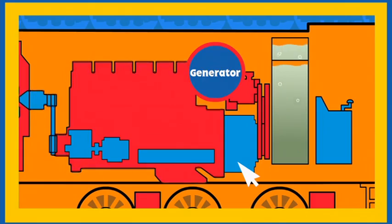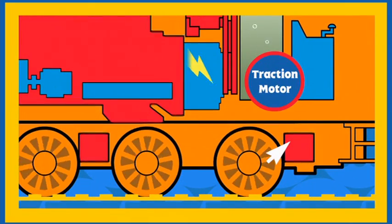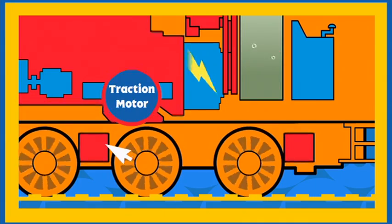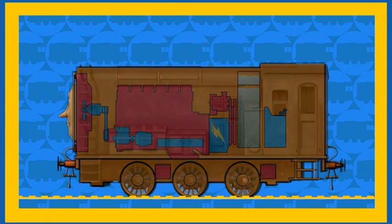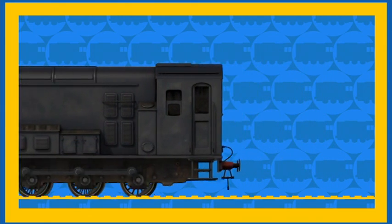The engine powers the generator. The generator makes electricity and sends it to Diesel's traction motors. The traction motors turn Diesel's wheels, and that's how Diesel uses his diesel fuel to oil around Sodor. Thank you Diesel!